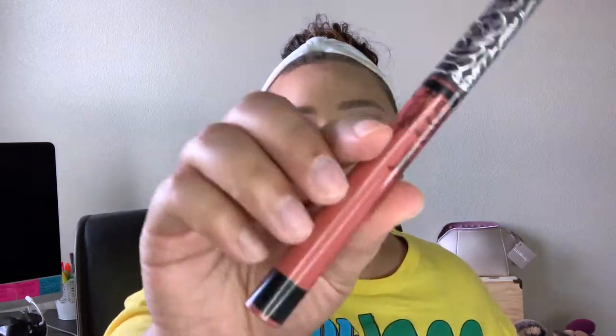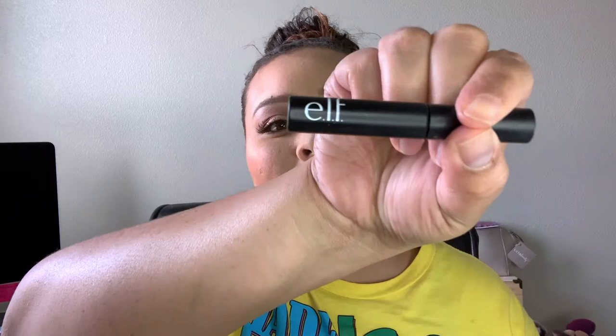For lips, I'm going in with my Revlon ColorStay lip liner in the shade Nude and lining the lips with that. Next I'm going in with Lolita 2 by Kat Von D liquid lipstick. Last but not least, I always forget to do this on camera — I'm going in with my Elf Brow Lift setting gel in the shade Dark Brown to set my brows.